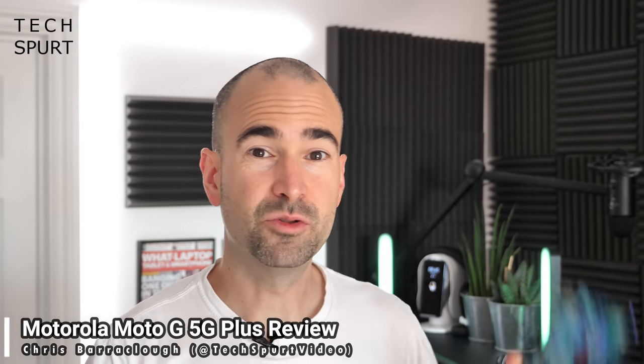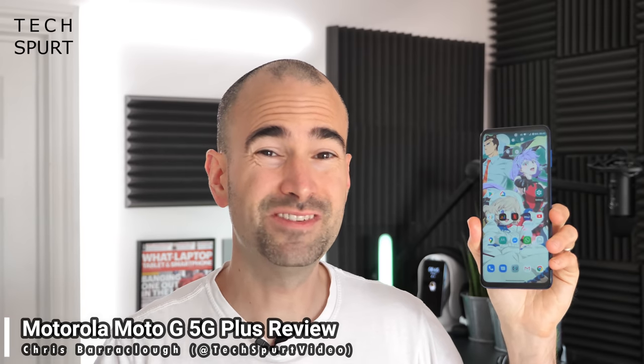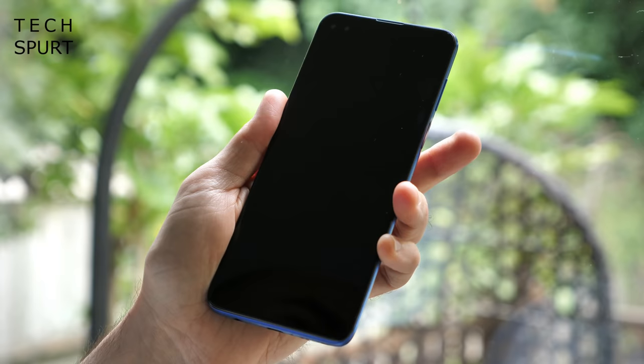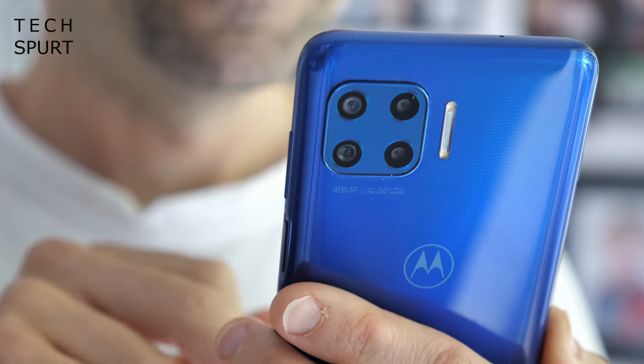Motorola didn't pick a great time to launch its fresh new Moto G 5G Plus because it's hitting the UK at roughly the same time as the excellent Realme X50 5G and the fresh new OnePlus Nord. Those are two other mid-range mobiles offering incredible specs and full 5G support for surprisingly little cash. But hopefully the Moto G 5G Plus will still get the attention it deserves because this is, at least in my eyes, Motorola's best blower of 2020 so far. Edge be damned — I've had this £300 smartphone stashed in my shorts for the past week, and here's my full in-depth Moto G 5G Plus review.